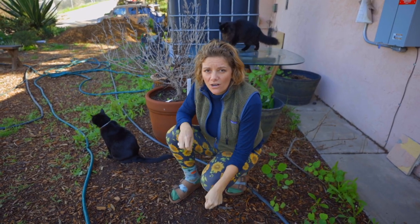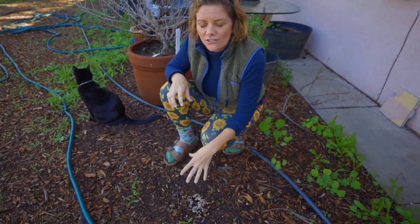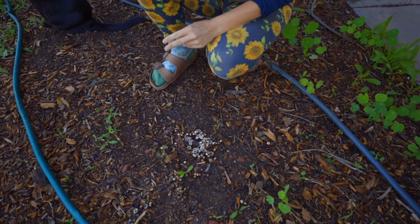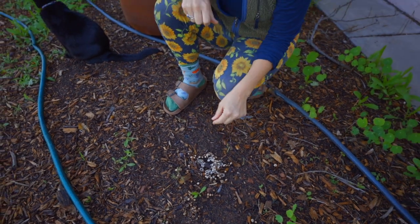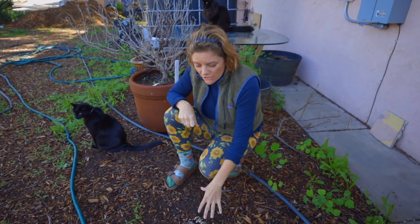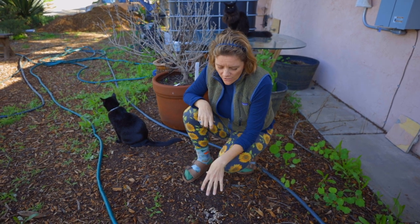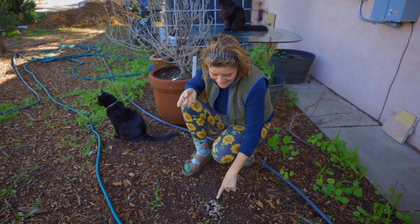But mushrooms in the garden are actually a really good sign that some magic is happening underneath your feet — doing things that you as a gardener really can't do artificially. What mushrooms are doing is breaking down organic matter and making nutrients bioavailable to other plants. It's really fabulous. There are hundreds of thousands of varieties of mushrooms, and honestly I can't tell you what variety this is.